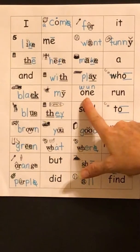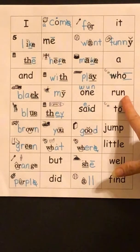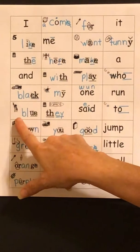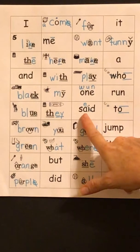M-I — my. W-A-N — one. R-A-N — run. B-L-U — blue. F-A-Y — they. S-E-D — said.